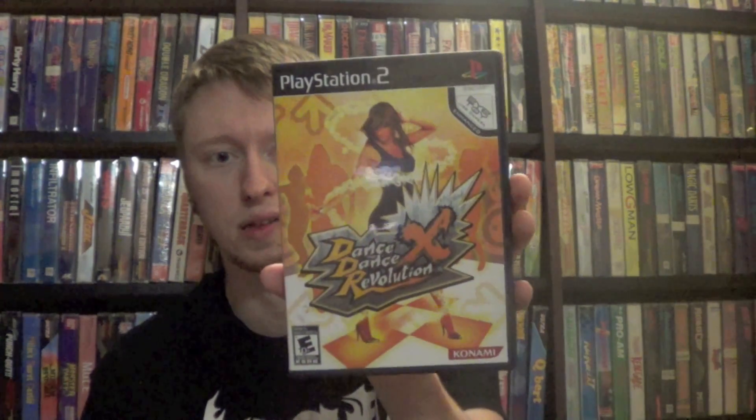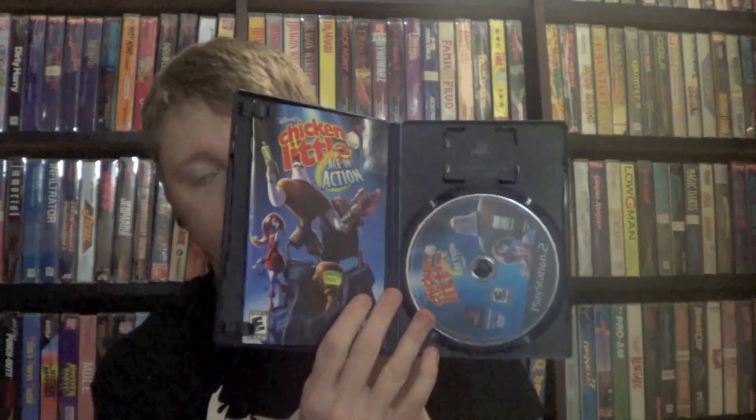Next up is another factory-sealed PS2 game I got from Salvation Army — UEFA Euro 2008 Austria Switzerland, some soccer game. And then Dance Dance Revolution X, Wolverine's Revenge, and Chicken Little: Ace in Action. Most of these are just filler titles but they were super cheap and I didn't have them.